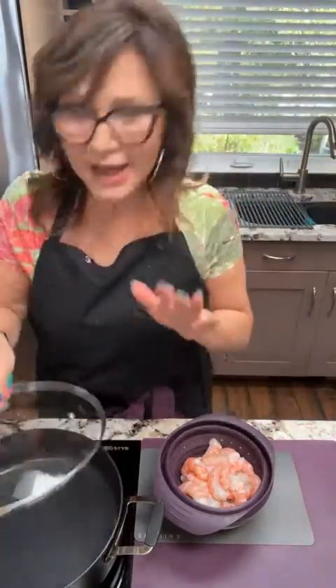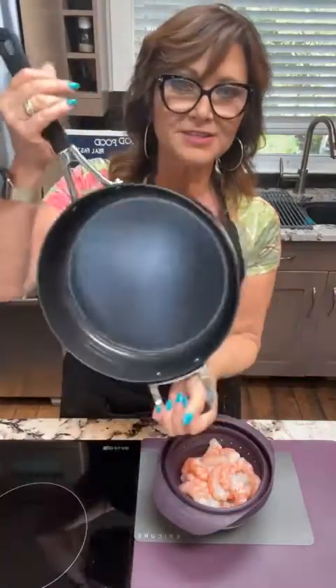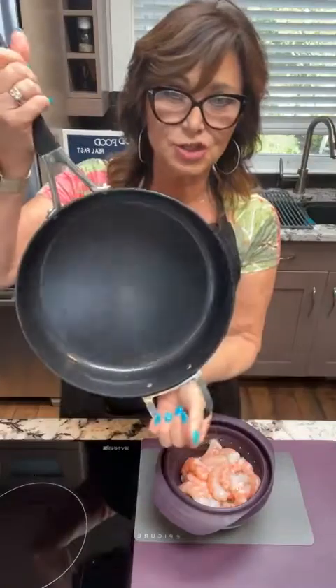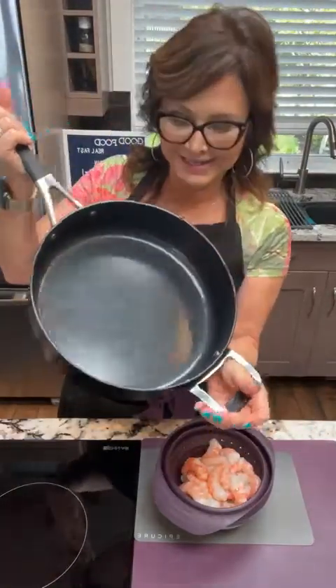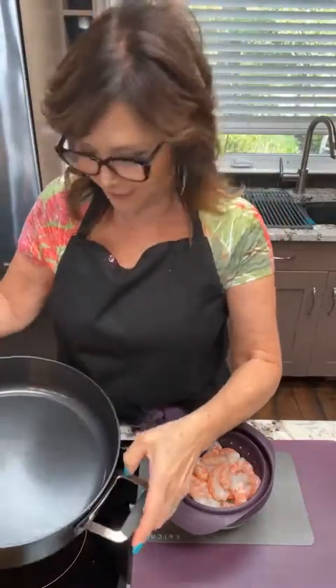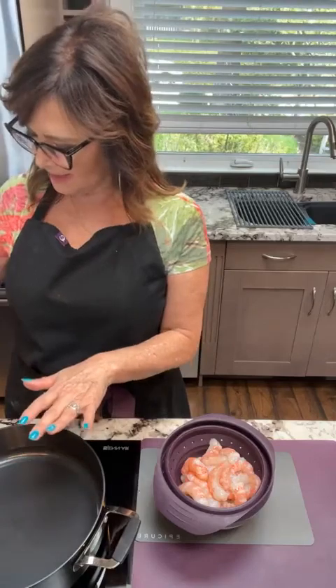So let's get started. I want to showcase our brand new saute pan — this just came out in June and I absolutely love it. I've already had a customer purchase this. She used it and she had rave reviews. I might even ask if I can grab her testimonial.